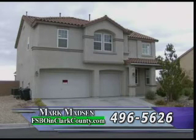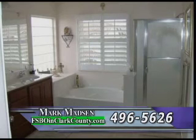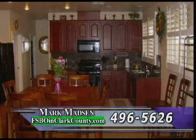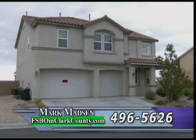Our next for-sale-by-owner property is located on the south side of town near St. Rose Parkway in South Bermuda. Listed at $490,000, this 3,533 square foot two-story home has four bedrooms, four baths, and a three-car garage. This home is in immaculate condition with custom plantation shutters, nine-foot ceilings, two master bedrooms, an oversized lot, custom cherry wood cabinets, granite counters, a kitchen island, a breakfast nook, an alarm system, and mature landscaping. For more information, please check out our virtual tour at www.thehousedetective.com or call me for a private viewing at 496-5626.